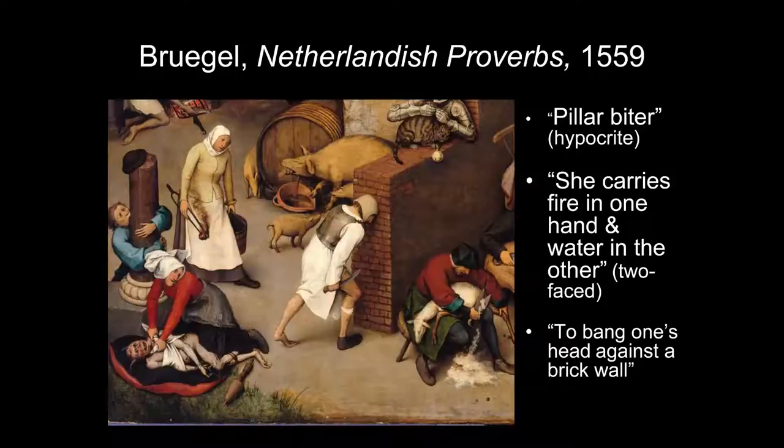Next to the pillar biter, a woman holds tongs with burning coal in one hand and a bucket of water in the other — she 'carries fire in one hand and water in the other,' meaning she's two-faced. It may also mean someone who nags. Then there's one we're familiar with in English: to bang one's head against a brick wall. There's also something about shoes not fitting — a guy who can't get a shoe to fit and has a long knife, but 'everyone with a long knife is not a cook.'